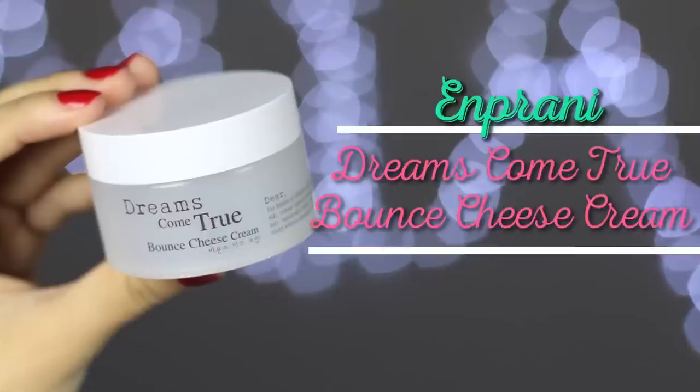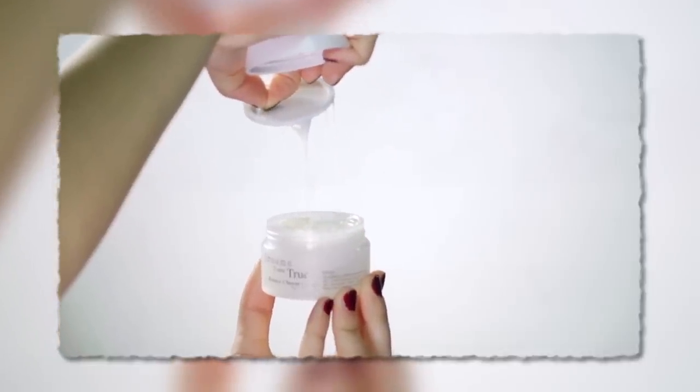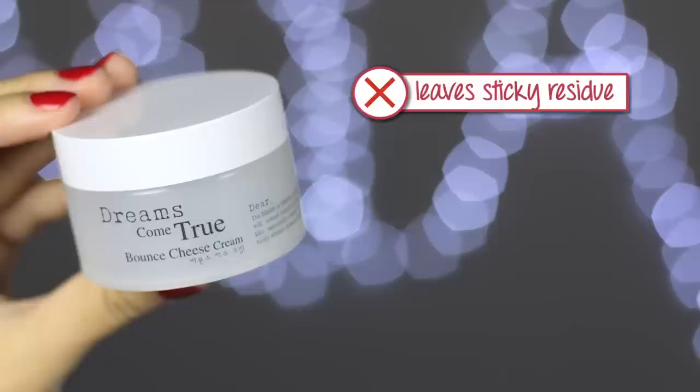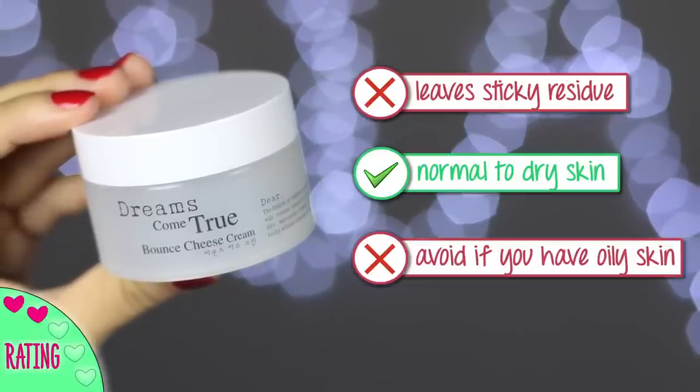This is the Dreams Come True bounce cheese cream — you may have seen this in one of my Mimi Box reviews. It has a really cool funky texture that looks like cheese. It does leave a little bit of a sticky, waxy residue, so it doesn't feel smooth on the skin. I'd recommend this for people with normal to dry skin — if you have oily skin, avoid it like the plague because it might break you out.